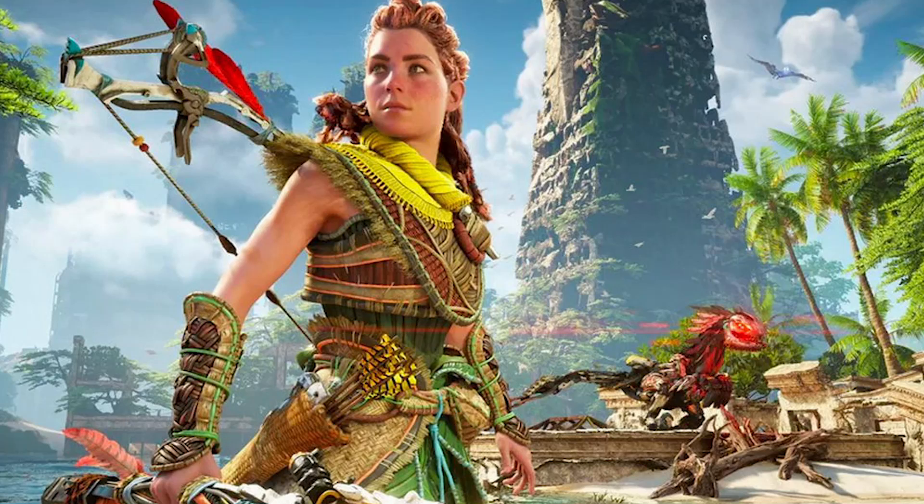Once again we're doing Horizon Zero Dawn. I'll be breaking down what I think of each edition, how much they cost, and the best place to get them.